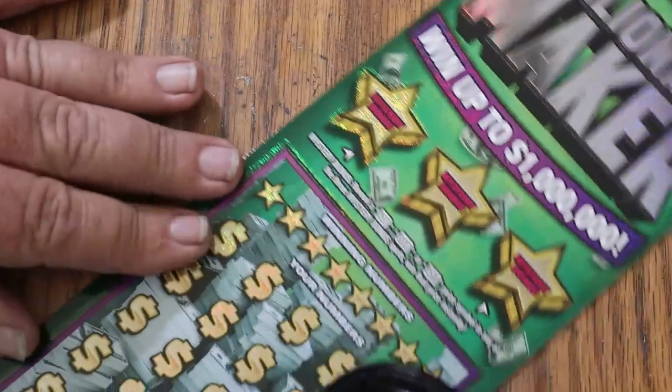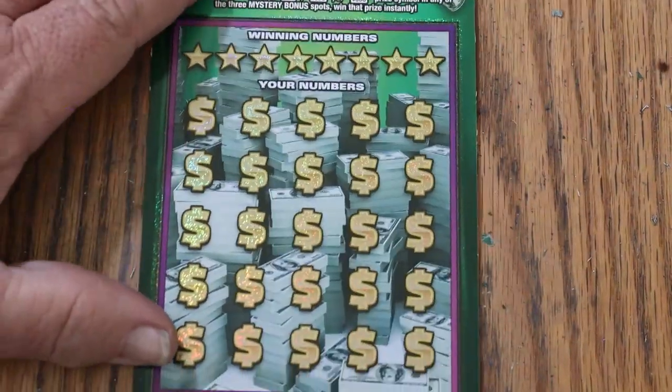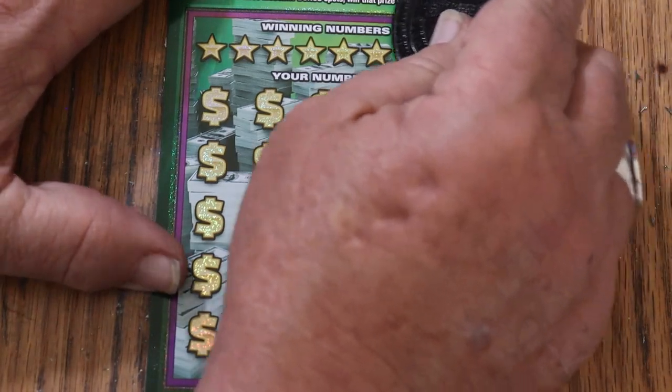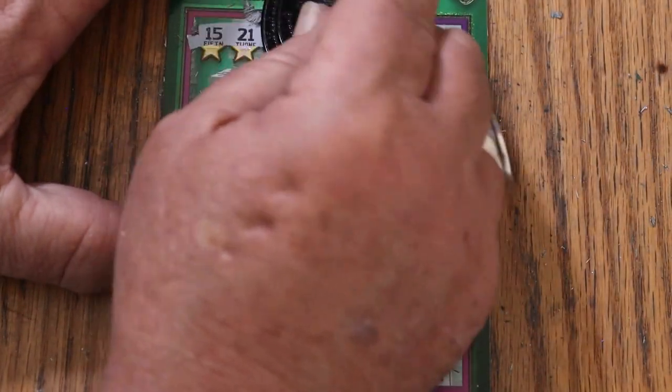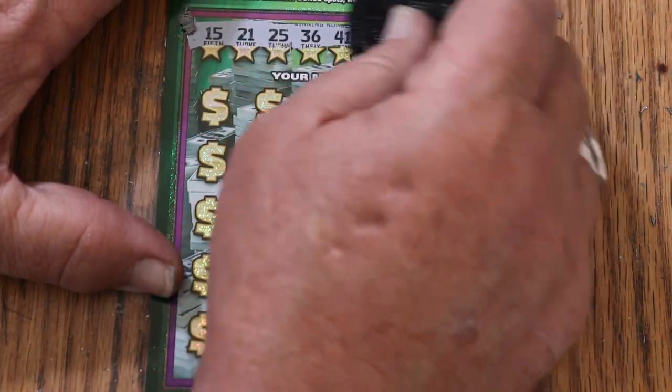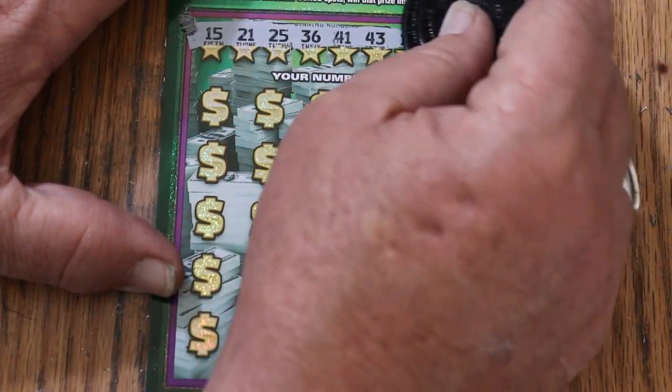Overall odds light is lit on this last ticket, number 14. Let's find the win, and more importantly, let's find the outlier. Winning numbers: 15, 21, 25, 36, 41, 43, 11, and 14.